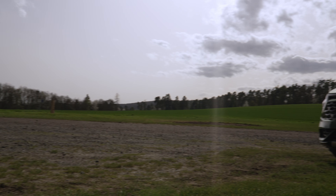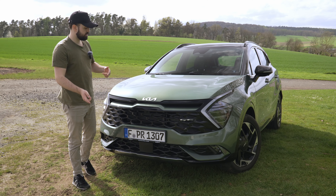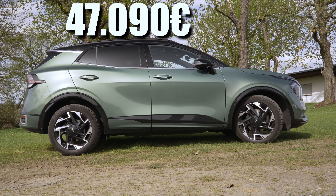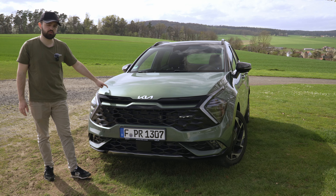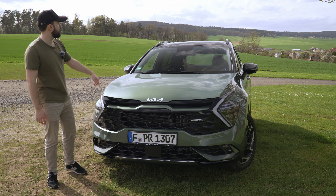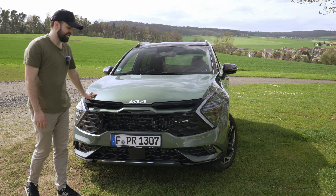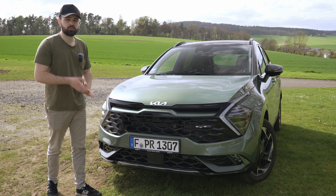Let's talk about the price. The car starts at around 35,000 euros. The GT line with the mild hybrid system starts at 47,000 euros, and as configured here with the experience green color at 950 euros and the black roof, it comes to around 51,110 euros — quite a lot, but you do get quite a lot of things.